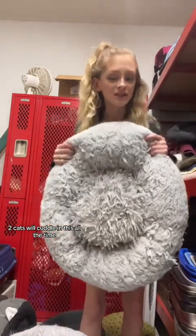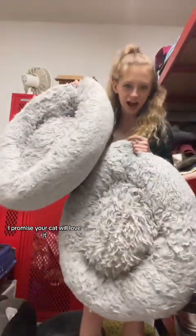Two cats will cuddle in this all the time. I promise your cat will love it. Just trust me on the small thing — don't buy the small one. It's way too freaking small for any cat. Even kittens. It's too small for kittens.